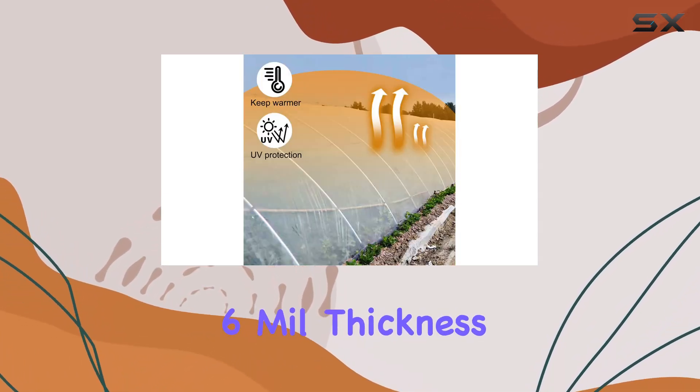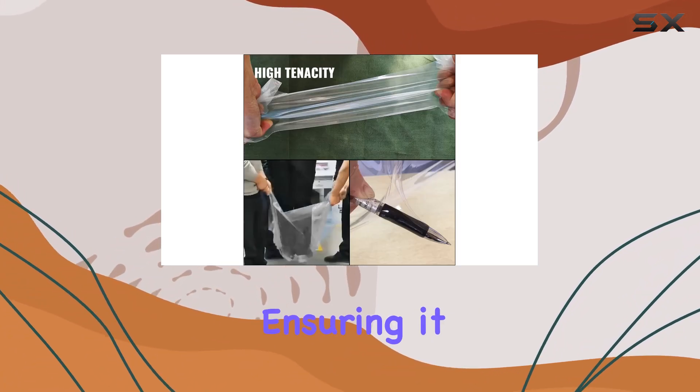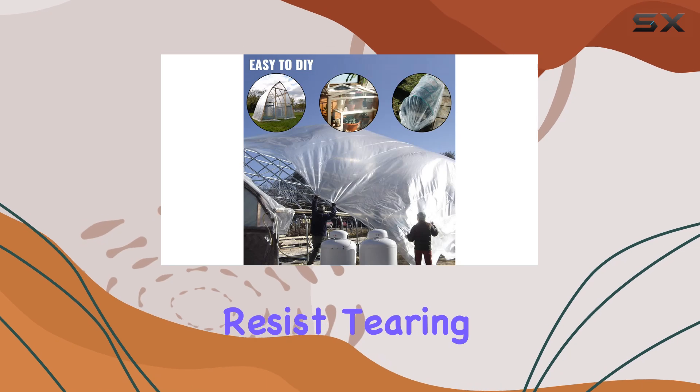With a 6mm thickness, it provides superior strength and toughness, ensuring it can withstand harsh weather conditions and resist tearing.